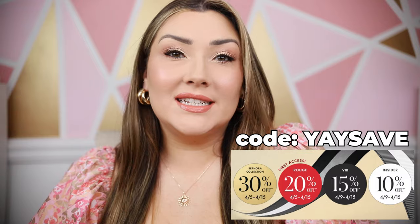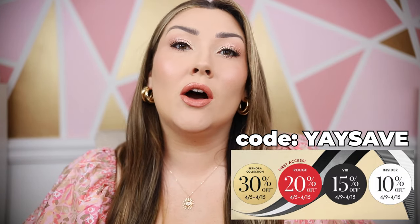Hello, welcome back to my channel! Today we are going to be talking all about the Sephora Spring Savings Event, which I am very excited about. I just get so excited for new makeup, and this is really the time that I allow myself to buy a lot of new products and test things out.